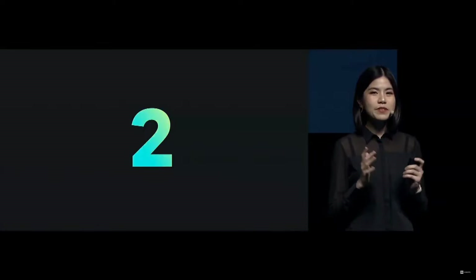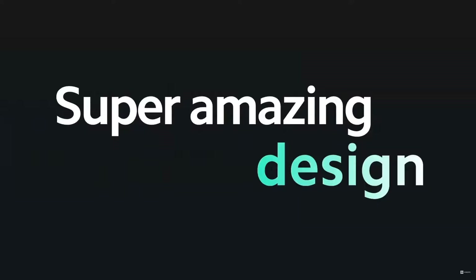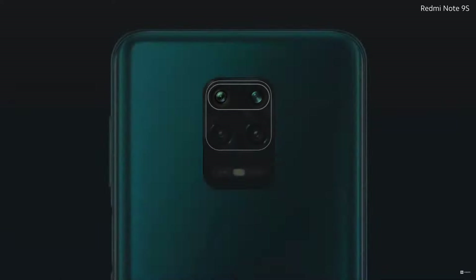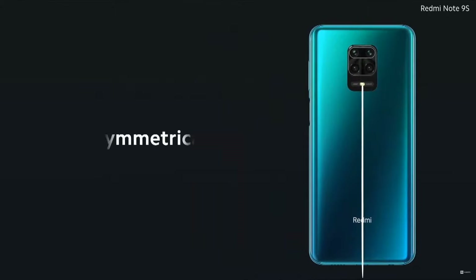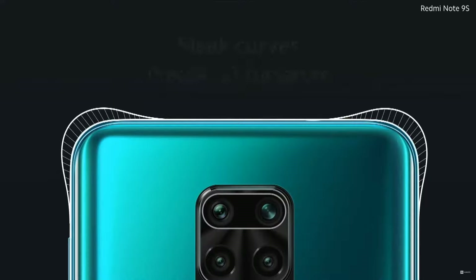Number two. You've seen the front? Wait till you see the back. Redmi Note 9S has a super amazing design. Isn't that gorgeous? We've totally redesigned the Redmi Note 9S from the ground up. You'll notice an all-new design layout — the stylish, symmetrical design that's incredibly stunning, and sleek curves with precise G3 curvature.